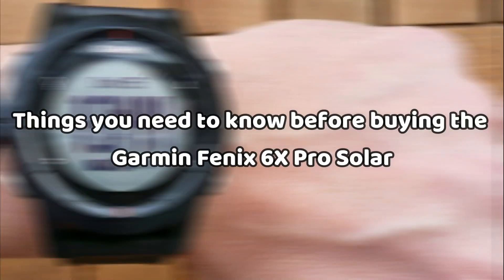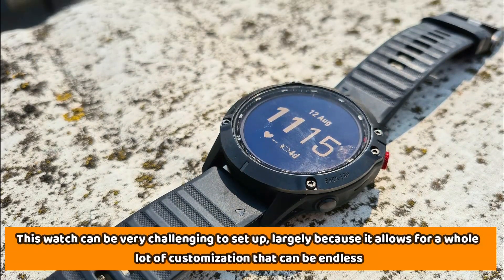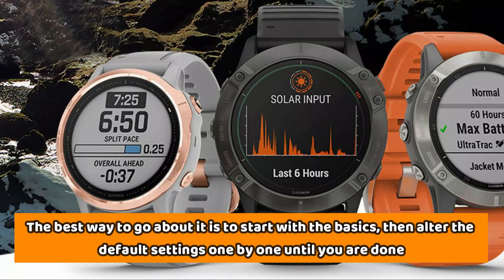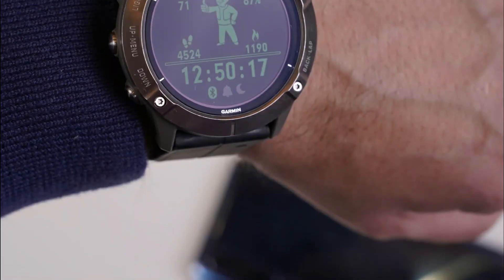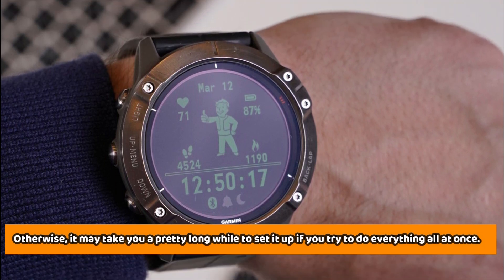Things you need to know before buying the Garmin Fenix 6X Pro Solar: this watch can be very challenging to set up, largely because it allows for a whole lot of customization that can be endless. The best way to go about it is to start with the basics, then alter the default settings one by one until you're done. Otherwise, it may take you a pretty long while if you try to do everything all at once.